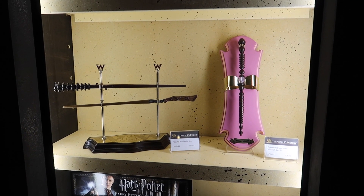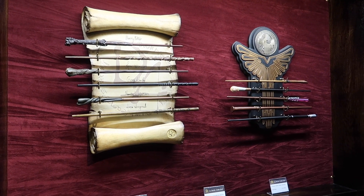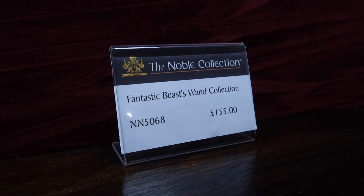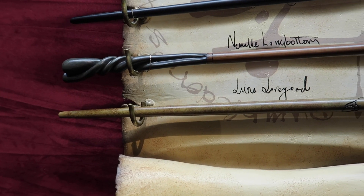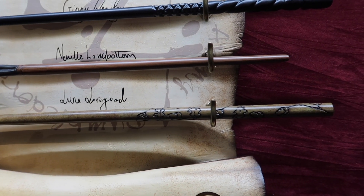You can also purchase wand sets, including the Dumbledore's Army and the Fantastic Beasts wand collection. The Dumbledore's Army wand collection is 128 pounds. Something fun to mention — you can only purchase the Luna Lovegood wand in this set.